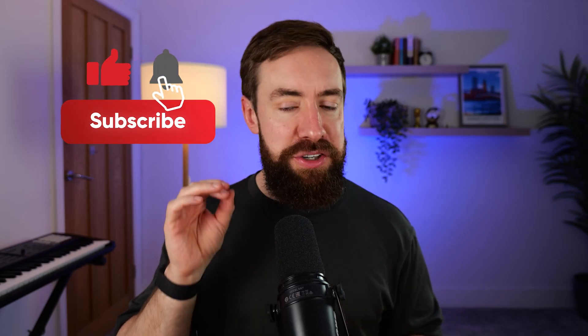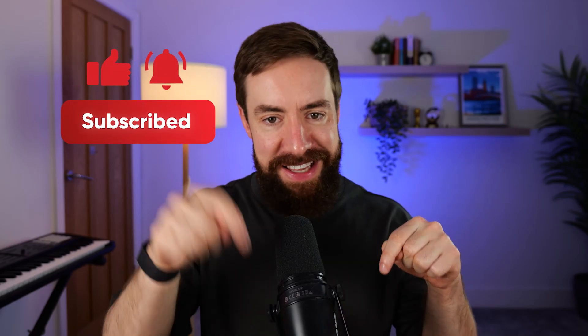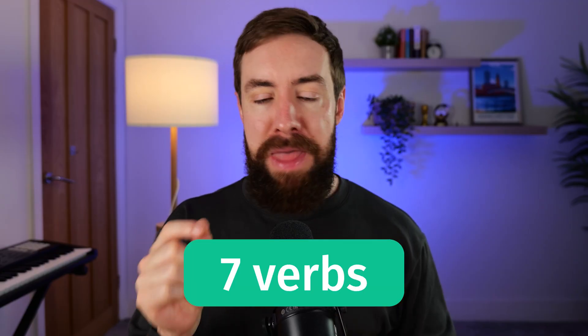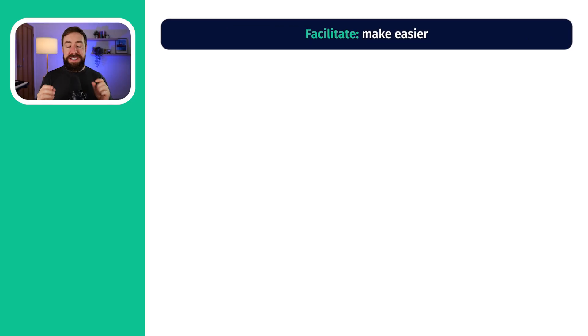If you're enjoying this video and you want to see more videos about how to get a really high score in DET, make sure to like and subscribe. So that was hardware. Now let's talk about functions — what technology can do. We've got seven words here; they're all verbs and high-level ways of saying how technology can help us. The first one is facilitate, which means to make things easier or make them happen.